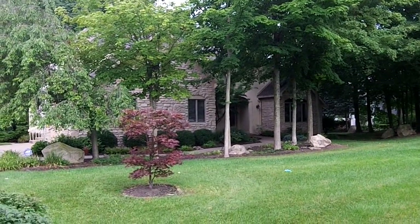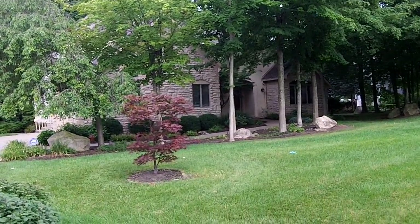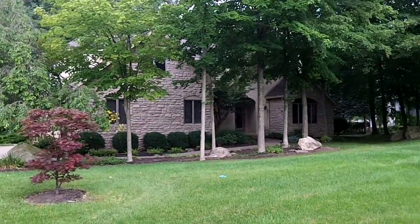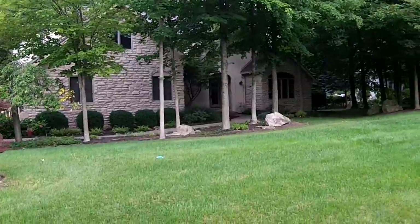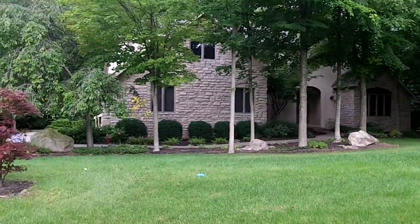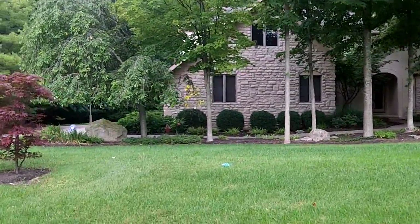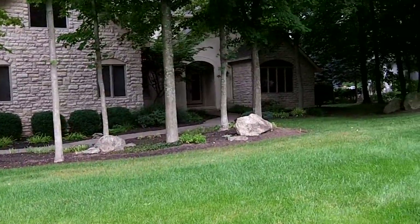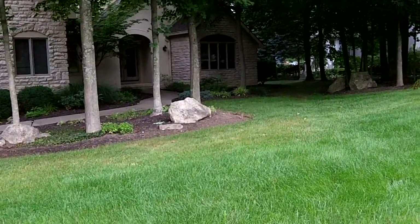Good morning. We are here today at 10232 Wellington Boulevard. This is a gorgeous four-bedroom, three-and-a-half-bath home located in Wedgwood — an exclusive subdivision in Powell, just off of Powell Road, or 750, whichever you'd prefer to call it.